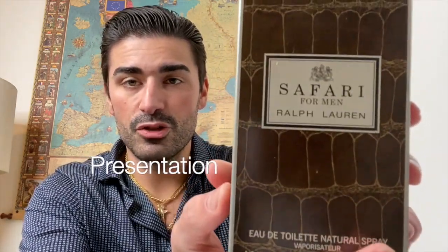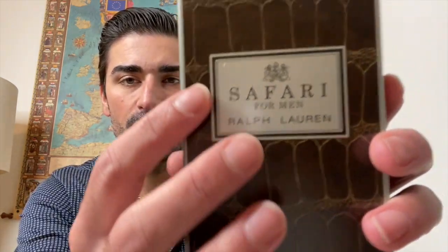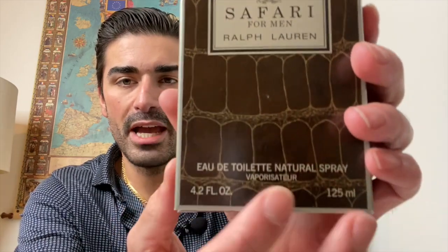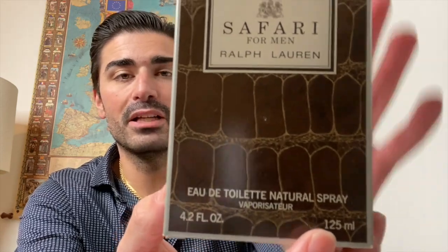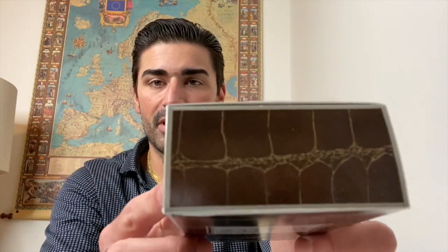Let's first take a look at the box presentation for Safari by Ralph Lauren. As you can see, it has this brown leather-print, alligator-skin type of look — more of a leather pattern — and it's definitely textured. It says 'Safari for Ralph Lauren' in silver-gray, and down here it shows the size and concentration: four ounce, 125ml, eau de toilette. The sides, top, and other side all have that same pattern — really cool looking.